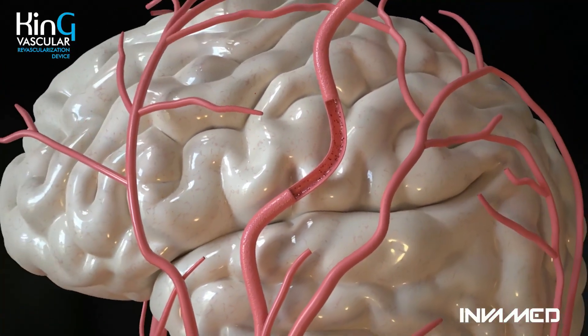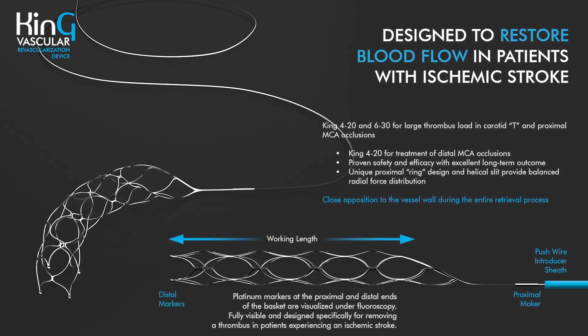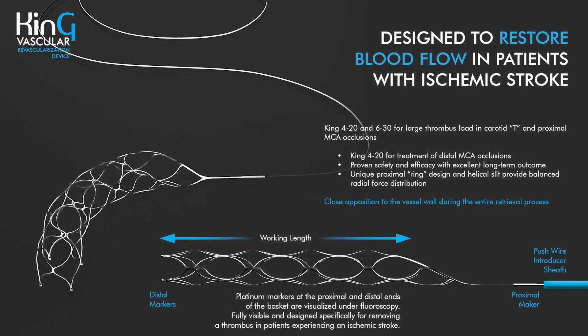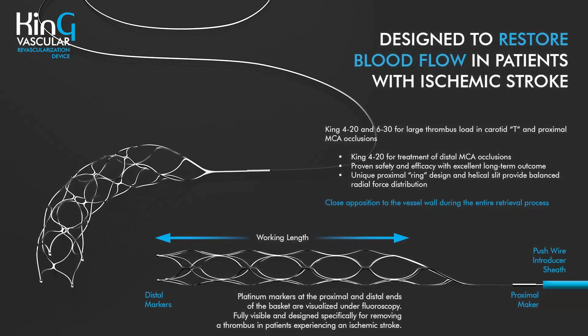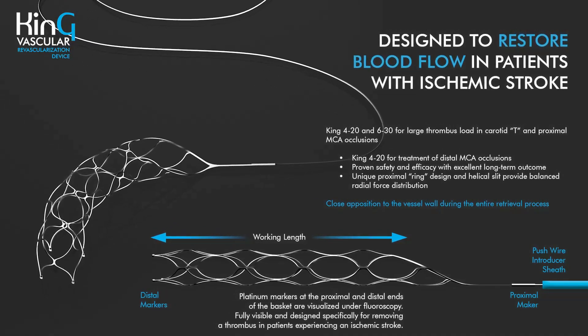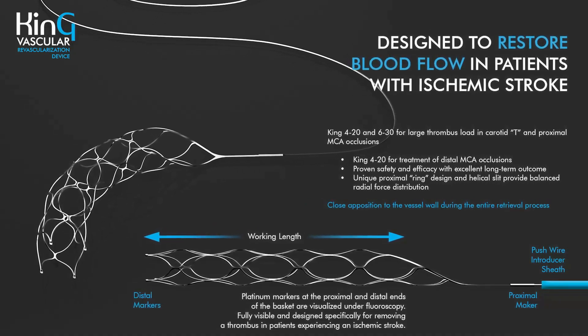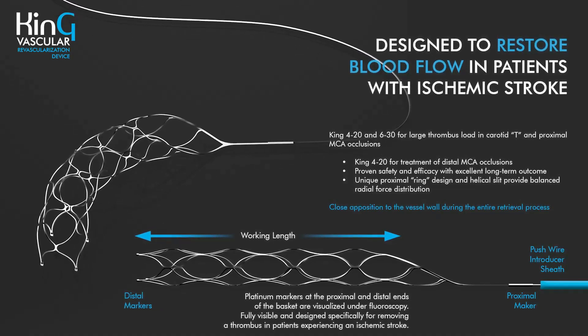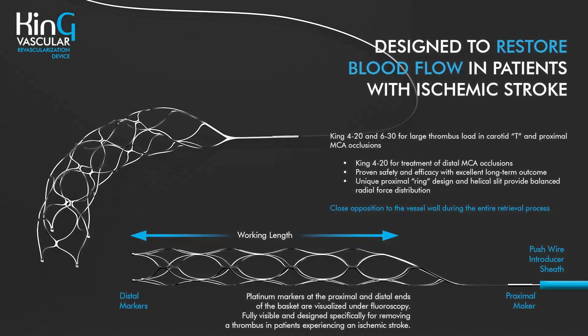In other words, King is purpose-built to restore blood flow in patients with ischemic stroke. King 420 and King 630 variants address large thrombus burdens in carotid T and proximal MCA occlusions, while King 420 is also suited for distal MCA interventions. Its unique proximal ring and helical slit design provide balanced radial force and close vessel wall apposition throughout retrieval.